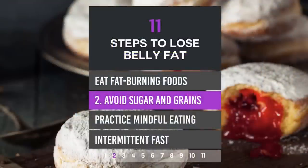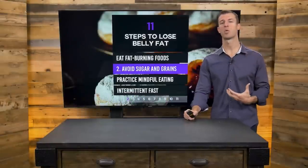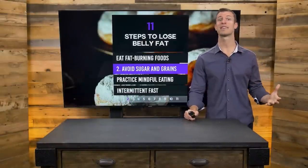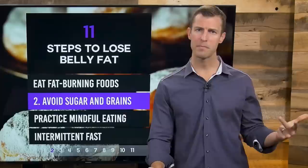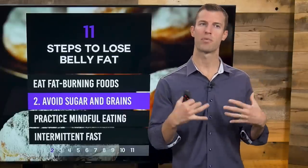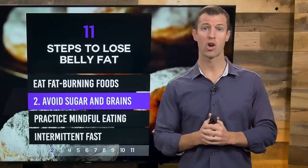Number two, you've got to avoid sugar and grains. If you're consuming a lot of sugar and conventionally processed grains, your body's going to store those as body fat. Sugar is hidden everywhere — fruit juices, wheat bread products, white bread products, pastas, potato chips — all of these are processed and high in sugar or quickly digestible carbohydrates. You want to get those things out of your diet completely.